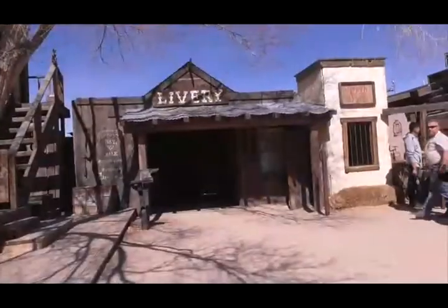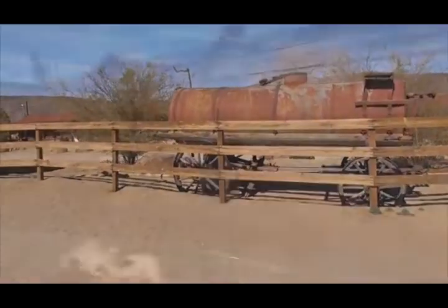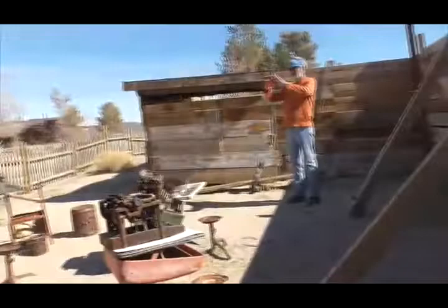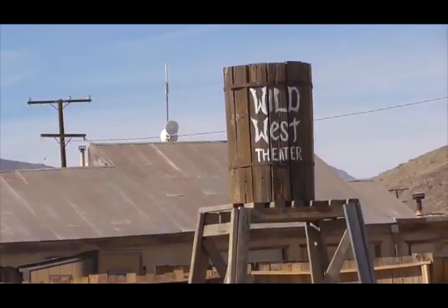Fake front buildings or facades include the bank, the bathhouse, liquor barn, jail, Jack Cass Saloon, and the great mining company. And here is the wild west theater.